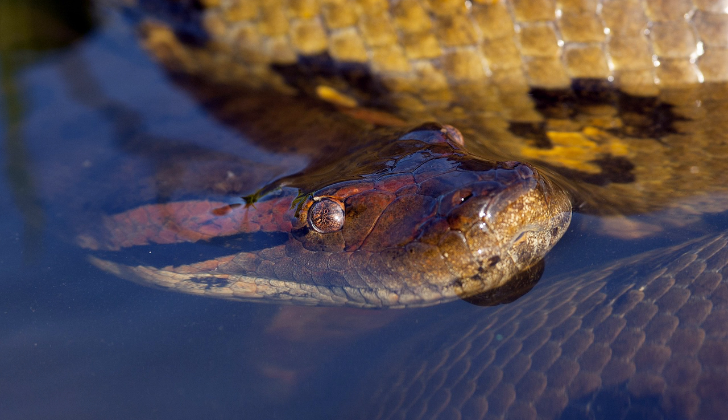Anacondas also like to be in or near water. Their eyes and nostrils are on the top of their head so they can hide in water and still breathe. They like to hunt tapirs, capybaras, birds, and fish.